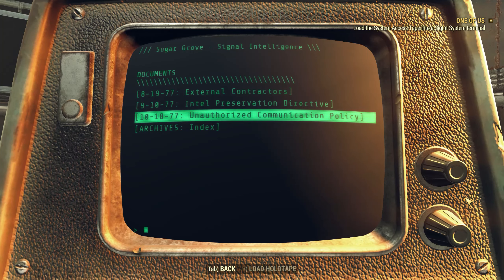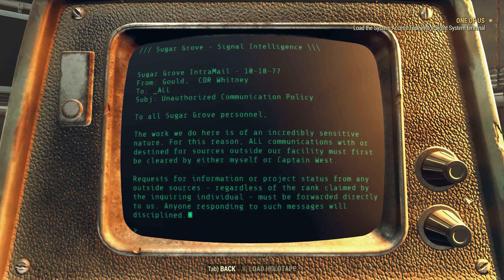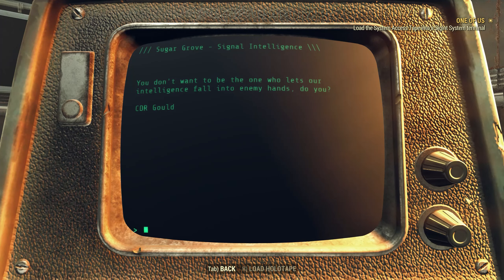September 10th, 2077 — Intel Preservation Directive. From Commander Whitney Gould to all personnel: 'Any and all collected intelligence must be documented and deposited into the facility's archival system. If you have not yet received your training in use of the archives, please contact your immediate supervisor.' October 18th, 2077 — Unauthorized Communication Policy: 'All communications with or destined for sources outside of the facility must first be cleared by either myself or Captain West. Anyone responding to such messages will be disciplined. You don't want to be the only one who lets intelligence fall into the enemy's hands.'